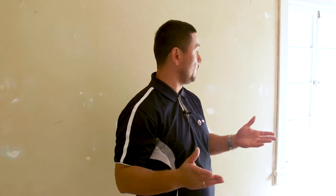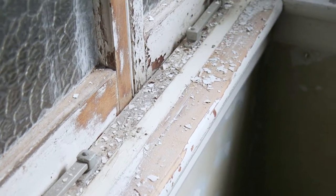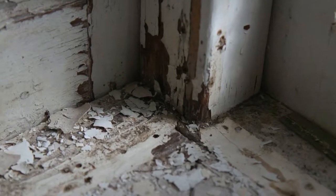Another thing to notice in this room is we've got these really old casement windows that need a lot of love and attention. Just like the ceilings, they're also going to come up a treat, so we're looking forward to seeing the transformation in this room as well.